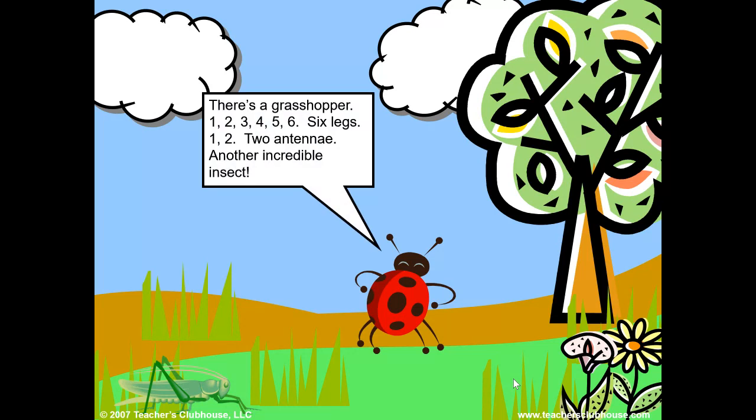There's a grasshopper. One, two, three, four, five, six — six legs. One, two — two antennae. Another incredible insect.